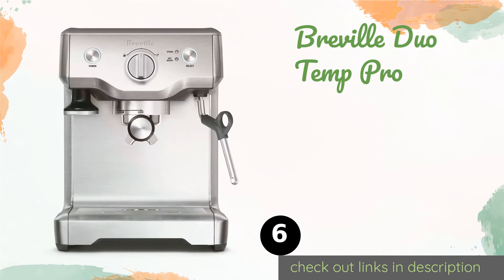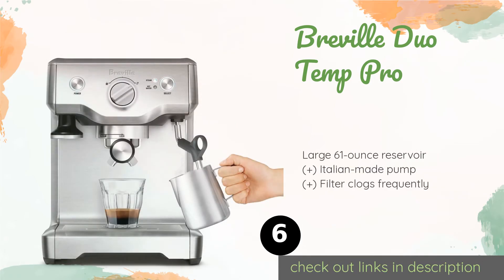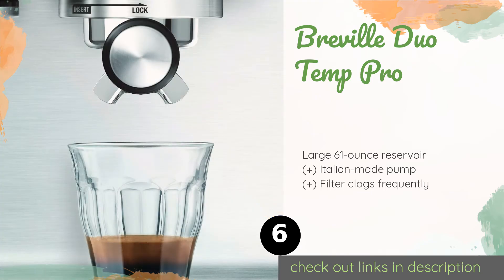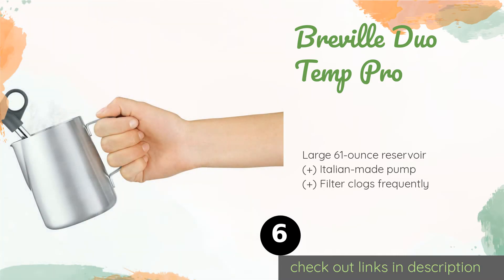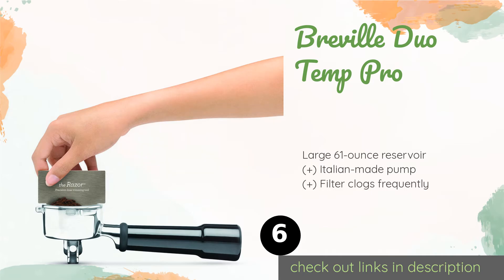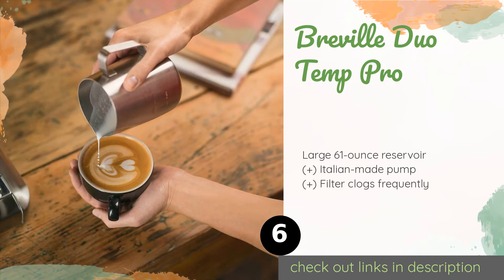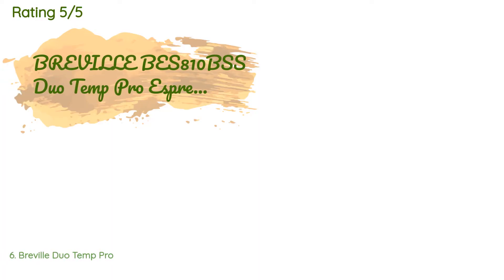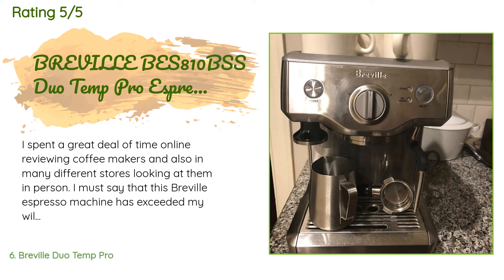The next one is the Breville Duo Temp Pro. The Breville Duo Temp Pro has a clean two-button interface with just a single dial to switch between brewing and steaming milk. If you are new to this kind of coffee making, it is a good choice as there is almost no learning curve. The price is approximately $341. There are 619 customers who have reviewed this product, with an average rating of 4.5 stars.